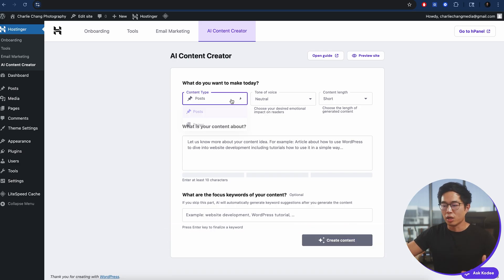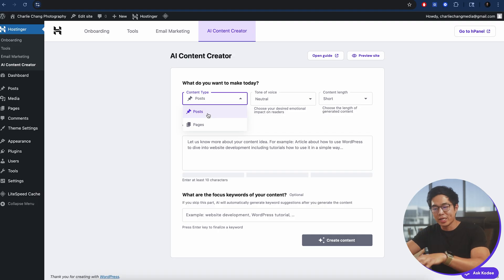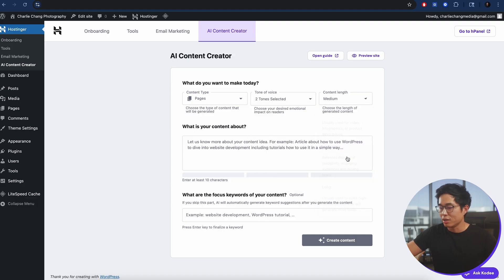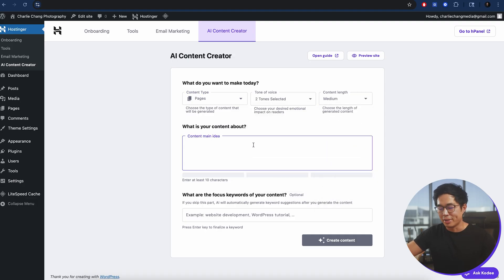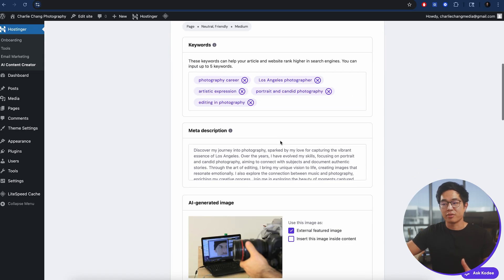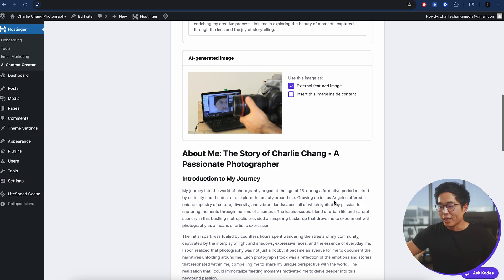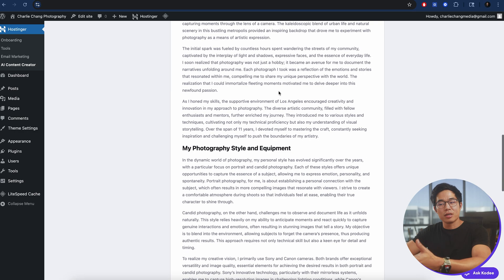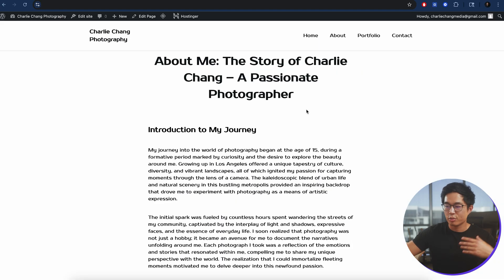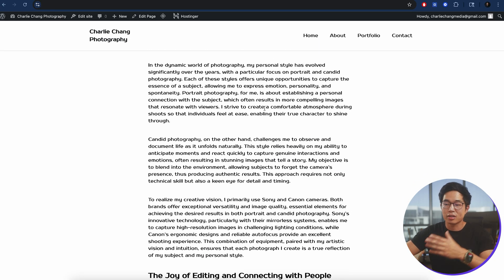All you need to do is choose the content type — if you want to create a post, choose that; if you want to create a completely new page, click on that. Select your tone of voice, such as friendly and neutral, and choose a content length like medium. Then tell it what your content is about. You can add a focus keyword if you want, then click Create Content. It generates keywords, a meta description, an AI generated image, and writes the content. Click Publish and now you have a page made by the AI content creator.